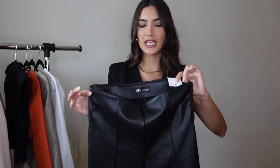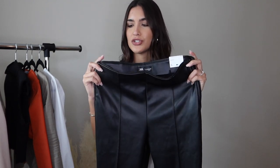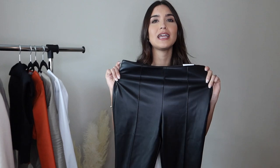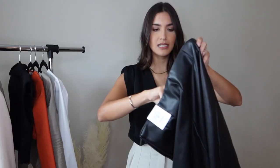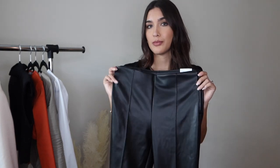The only thing I would probably change is, since they are so high-waisted, I would try to cinch it in just a little bit or get it tailored on the waist, because it does fit a little bit looser on top by the waistline. But other than that, I am loving these. They do have a zipper on the side just to help you get them on a little bit easier. And they were $35.90, which is such a good deal for a good pair of faux leather pants.